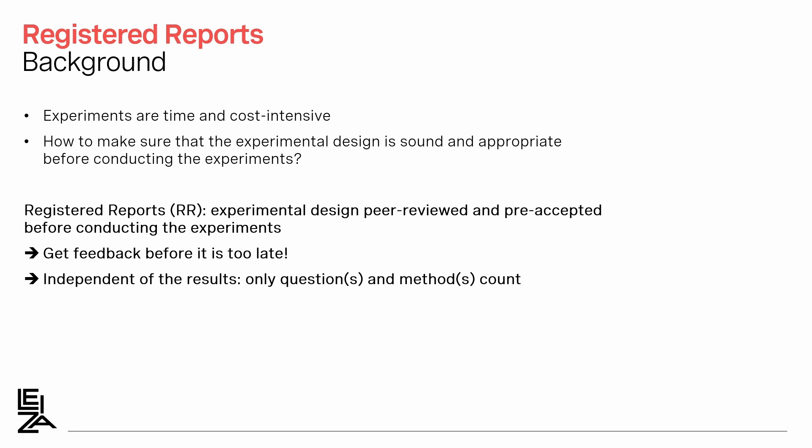One requirement for this process is to report the experimental design in enough detail so that it can be assessed. Our workflow tool will help with this task, as I explained in my previous poster 6P6. Also important is that peer review and pre-acceptance are independent of the results, so only the questions and the methods count. In turn, this means that negative results are as good as positive ones in a Registered Report.